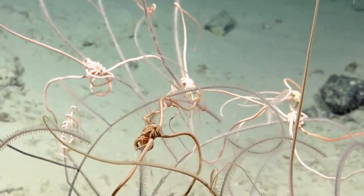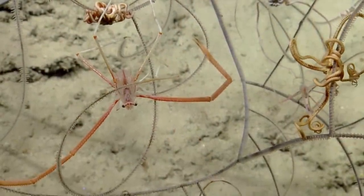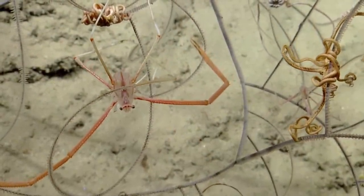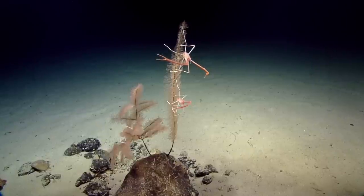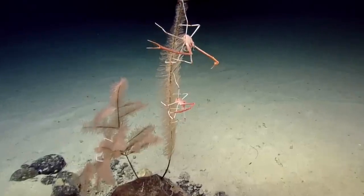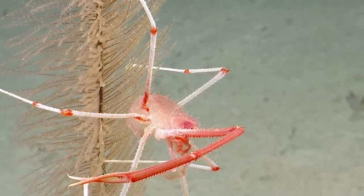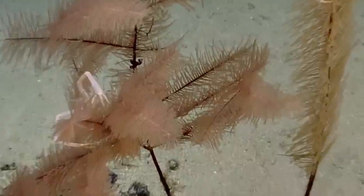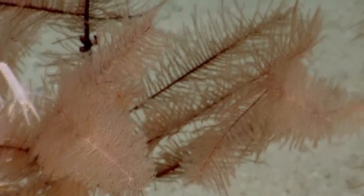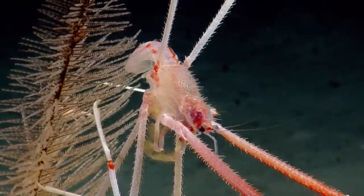You can see a chirostylid squat lobster in the lower field of view, bouncing around a little bit. Having all of these associates — does it affect the health at all? Well, the associates play a role in keeping the coral clean and happy. Given that there are so many associates, maybe this coral is able to stay devoid of particles and getting clogged up.